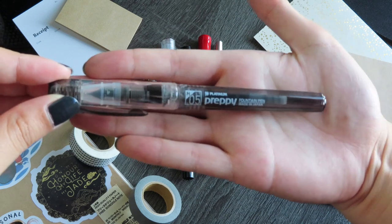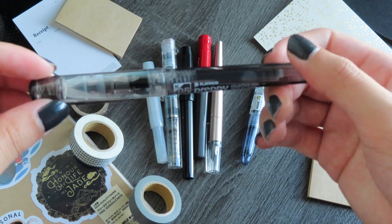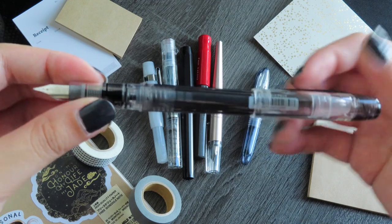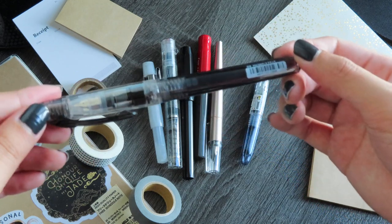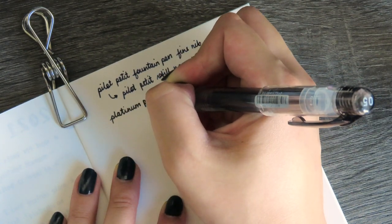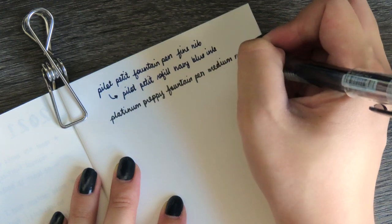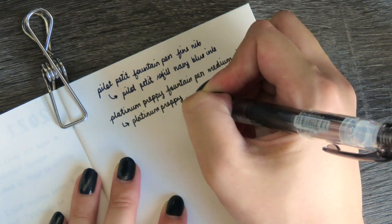The next pen is a Platinum Preppy, which I currently have in a medium nib, but I've actually had all sizes and my favorite is the fine nib. I started using the Platinum Preppy over two years ago and bought it from a local store for about five US dollars. I currently have the Platinum Preppy black cartridge in it and I really love this pen. I think it's the perfect starter pen because it is so affordable and feels like any other fountain pen. The plastic body is a little cheap, but if you're looking for the fountain pen experience just to see what it's like, the Preppy is the best place to start. My only qualm is that the ink cartridges are never quite as opaque as I want, but I highly recommend the Platinum Preppy for beginners.